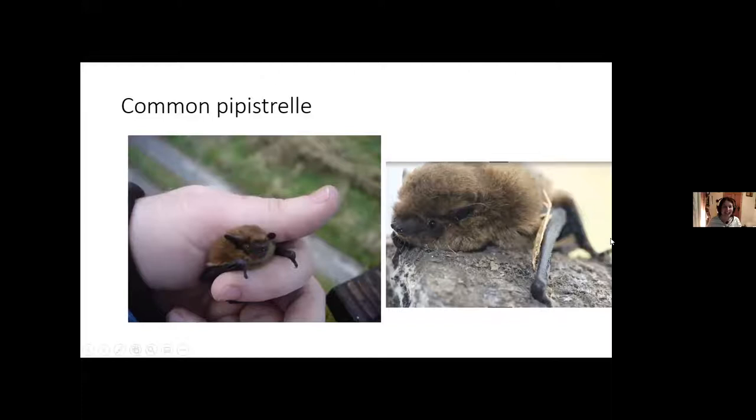This is the common pipistrelle — it has a little black face. For years we thought all pipistrelles were the same because they look very similar. There's the common pipistrelle, the soprano pipistrelle, and the Nathusius' pipistrelle. The common pipistrelle echolocates at 45 kilohertz and the soprano pipistrelle at 55 kilohertz. We use a bat detector that converts the ultrasound down into a signal you can read on a computer — you can see the characteristic L-shape on the sonogram at the relevant frequency.